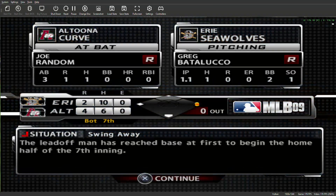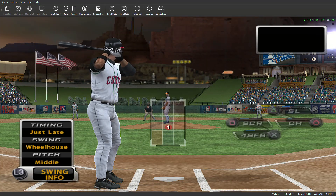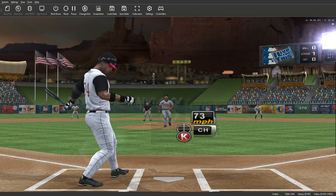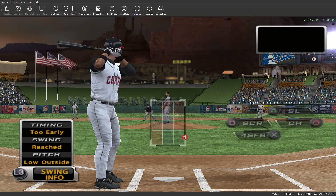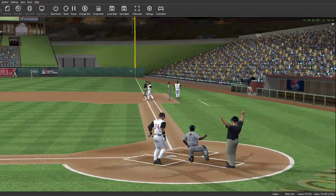We'll move forward and rejoin the action in the bottom of the seventh. Number 24 will stand in; he flew out his last time up. Swing and a miss — he was way in front of that one. It's actually a good thing he didn't make contact there, because that had double play written all over it. He's ready now to pitch. Swing and a ground ball foul, and that will affect the first base coach along with it.